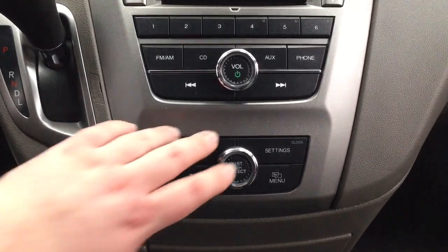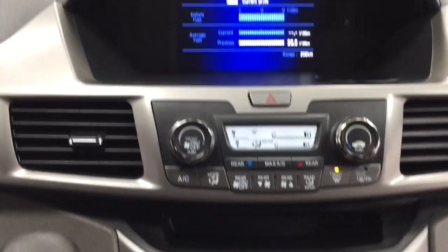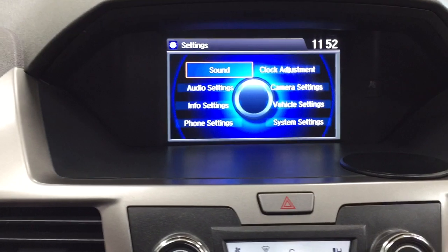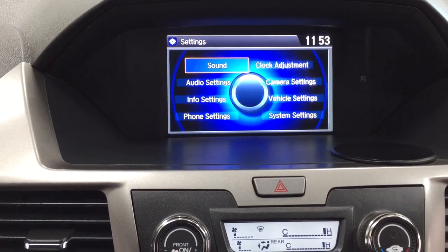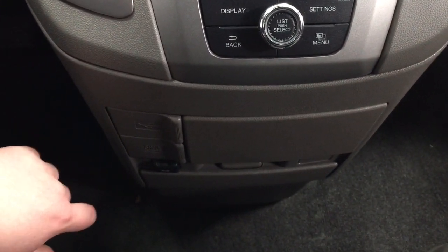To control the multi-informational display, the controls are located down below. When you hit your settings menu you'll find your sound, clock adjustment, audio settings, and a couple of other additional features. Underneath that you'll find the USB and auxiliary input down below.